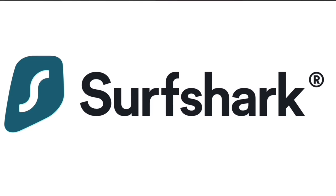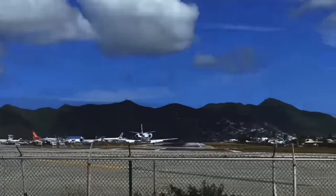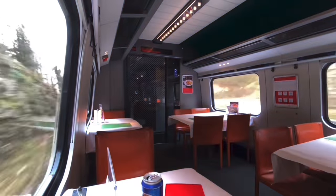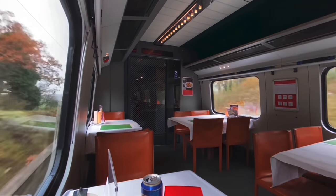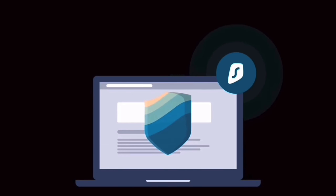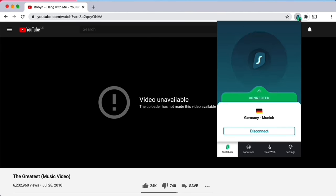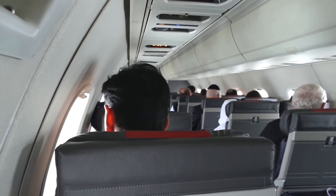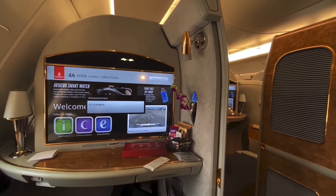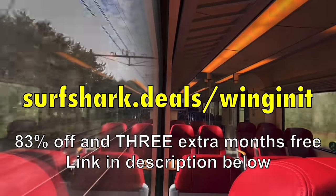Today's video sponsor is Surfshark, an award-winning VPN or virtual private network. Surfshark is part of my personal travel arsenal for a whole list of reasons. If you're not attracted to leveraging lower ticket prices or staying safe on public Wi-Fi, maybe the whitelisting facility, industry-leading encryption, and a quick kill switch might convince you to give it a go. I find it so annoying when you can't access content overseas, but Surfshark can help — activate the VPN, select a spoof location, and the content is restored. It's dead easy and costs absolute peanuts. Surfshark have a special deal for my viewers: go to surfshark.deals.com for 83% off and three extra months free.